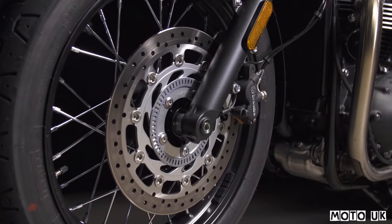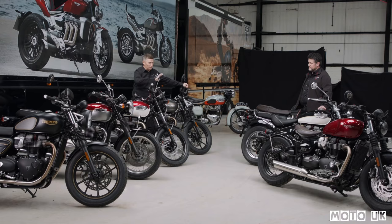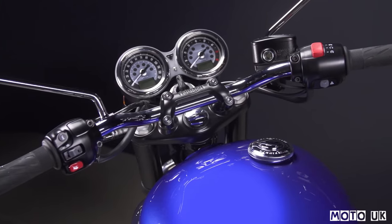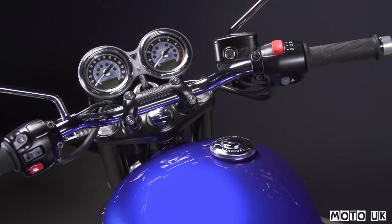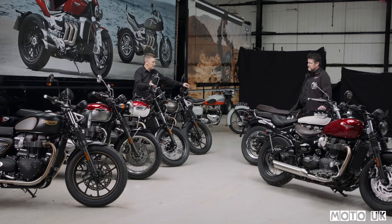In addition to that, we've also gone for Brembo twin pot calipers on the front end of the bike. As with all of these bikes for this year, we've also got a change to the electronics package — we now have a unique traction control and ABS tune. So when you go from road to rain mode, you get a change in the ABS tune and also a change in the traction control tune. Previously that was just a throttle map, but now you've got traction control and ABS tunes as well.